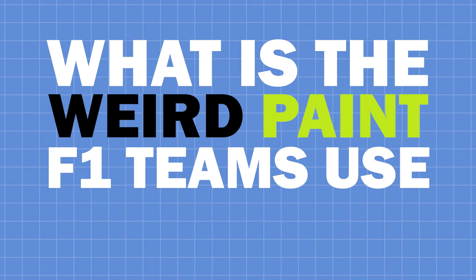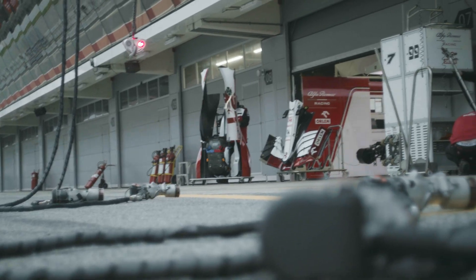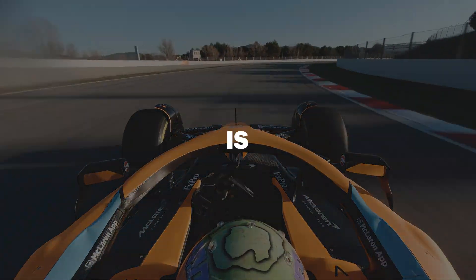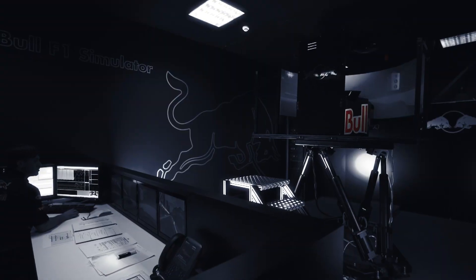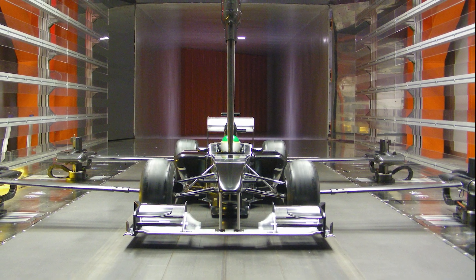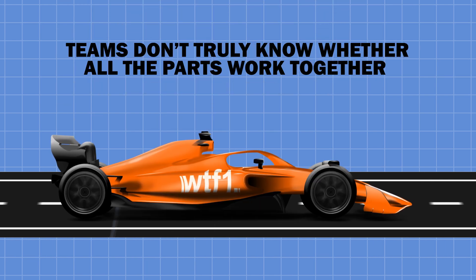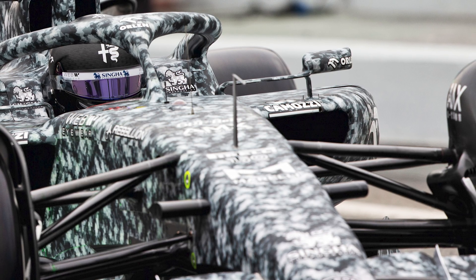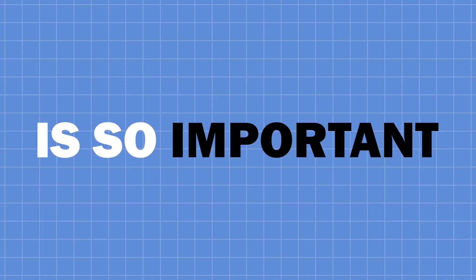What is the weird paint F1 teams use in testing? F1 testing is the most important time of the year for Formula 1 teams to figure out whether the car they've been building for months for the new season is actually any good. In simulations it may look impressive, and even in a wind tunnel everything may point towards the car being quick, however teams don't truly know whether all the parts work together until the car rolls out on track. Hence why the six days of testing this year, especially with such a massive change in the regulations, is so important.